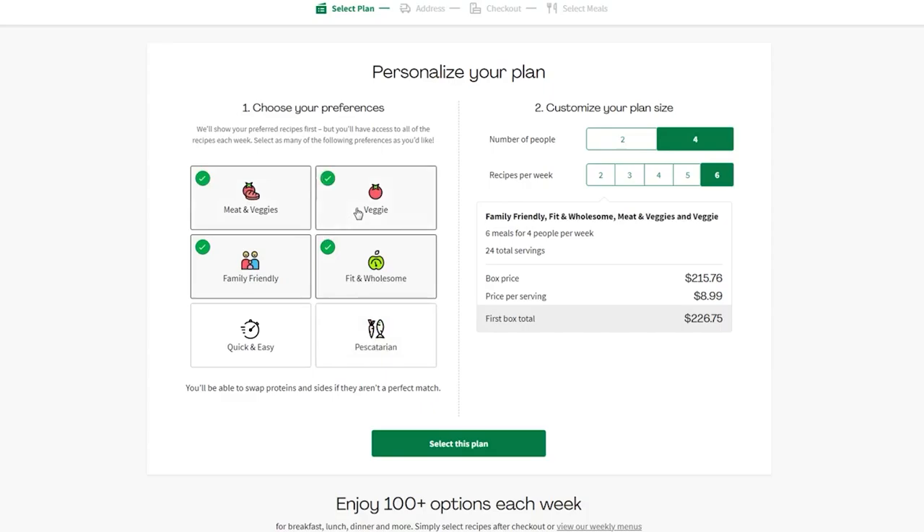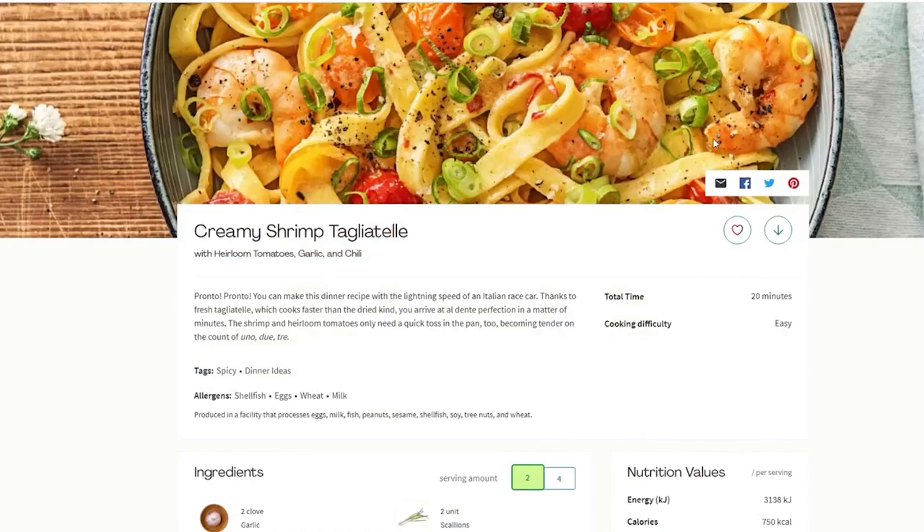Even though it doesn't have specific meal categories for a stricter diet such as vegan, paleo, or keto, it does cover a wide range of meal preferences across its six plans. HelloFresh also provides nutritional information and allergen warnings for each meal, making it easier to commit to a specific dietary requirement.